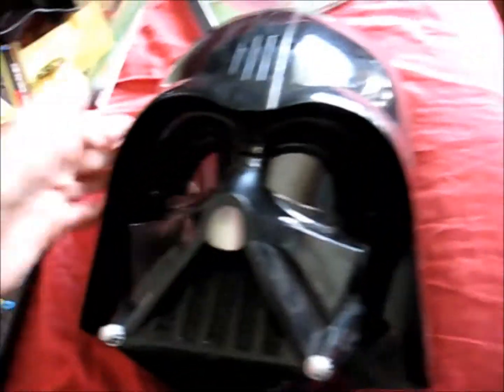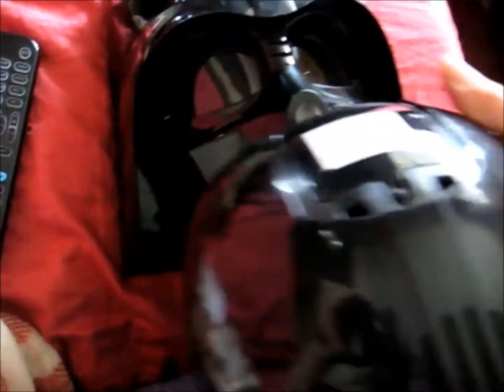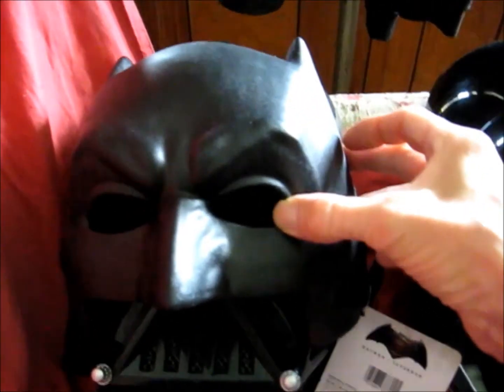Batman mask. And two Darth Vaders. I don't know if they work — I haven't tried them yet. They both take batteries. I don't know if they just make breathing noises or have voice changing capabilities. The Batman mask has this thing on top of the head — it's tags. Now Darth Vader can go as Batman. I'm Batman.